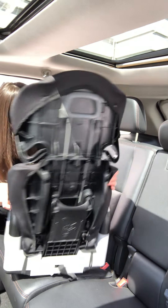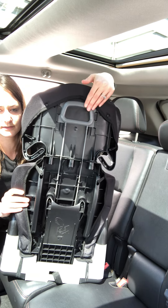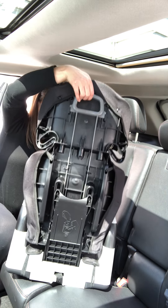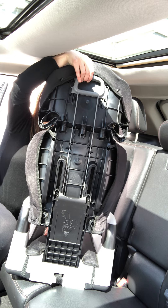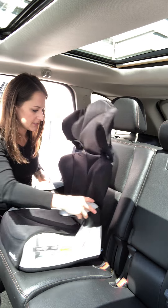Just flip your car seat around and you'll notice this gray little lever. If you squeeze it, it will raise the car seat back up or down. Very easy to do.